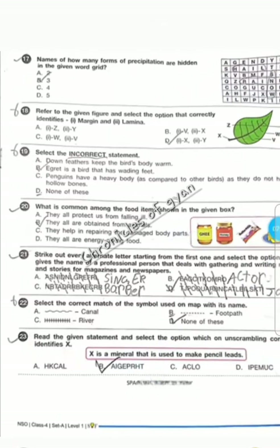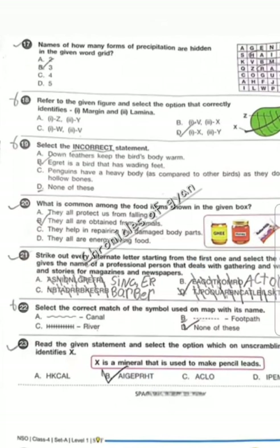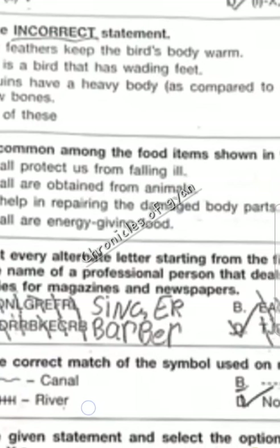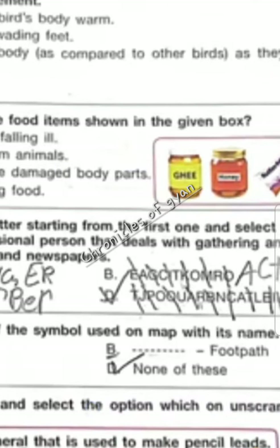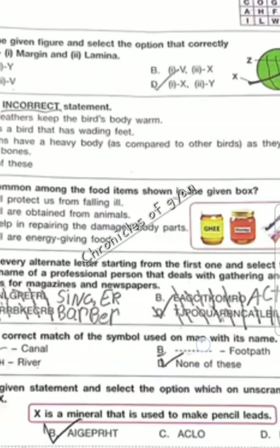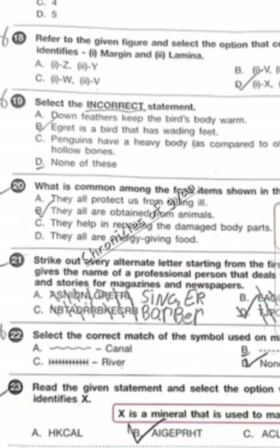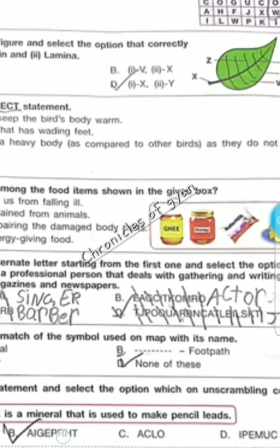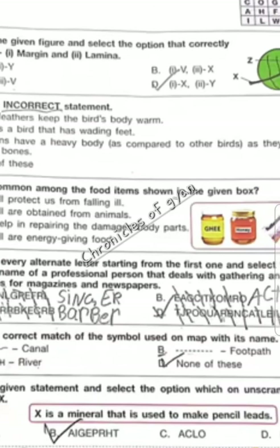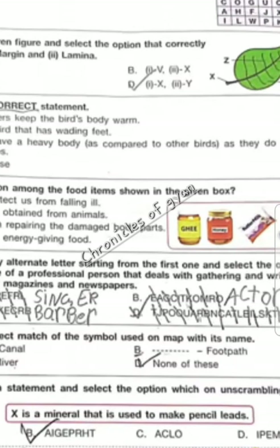In question 22, you have to find the correct matching. Canal and river is incorrect. The dotted line represents footpath, which is correct. Question 23 — X is a mineral that is used to make pencil leads. It is option B, graphite.